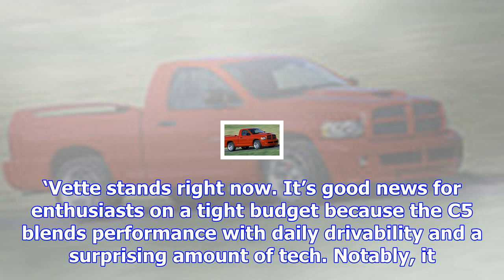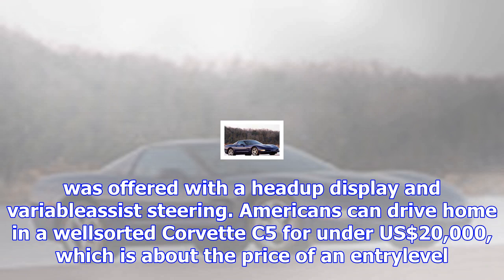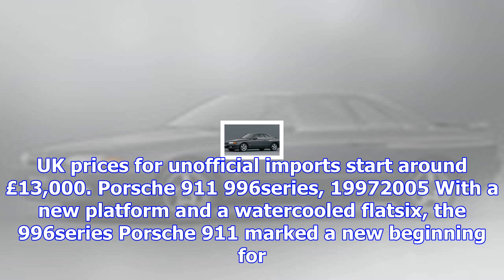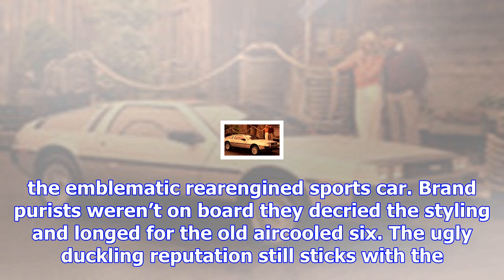Dodge Ram SRT10, 2004–2006. Dodge executives muttered 'anything you can do, we can do better' when they saw Ford's F-150 Lightning. It took them a few years, but they shoehorned an 8.3-litre V10 taken from the Viper under the hood of a 1500 pickup truck. Transmission options included a six-speed manual and a four-speed automatic. Engineers made numerous suspension modifications to keep the 500-horsepower V10's output in check. The upgrades were accompanied by a model-specific body kit including a spoiler, and die-hard Viper fans could order racing stripes. Dodge euthanized the Viper earlier this year, so we're unlikely to see another V10-powered Ram anytime soon. $17,000 gets you a supercar-powered pickup certain to go up in value. UK prices start around £18,000.